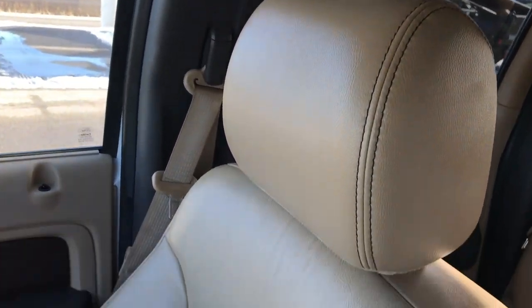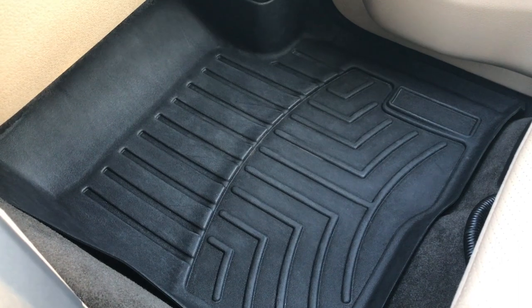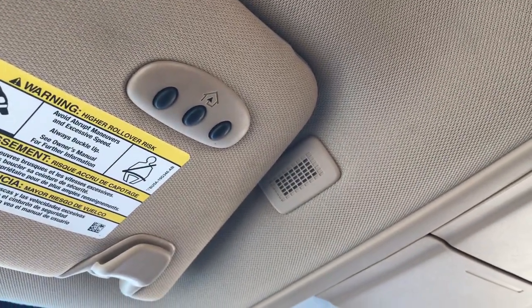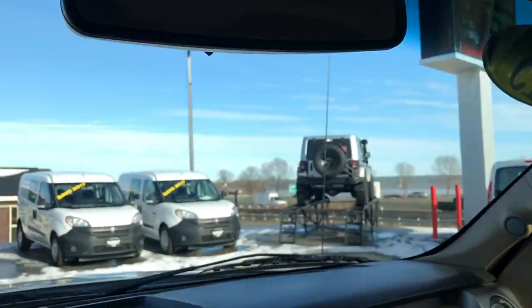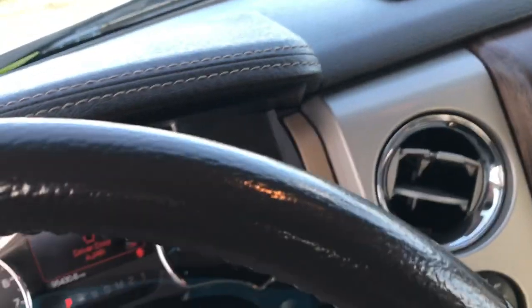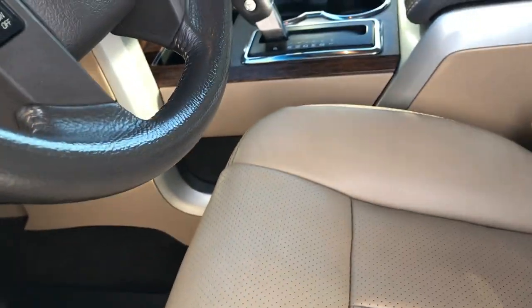It has side curtain airbags. Passenger seat has no rips or tears. I don't think this truck has ever been smoked in — it smells very clean. Has the WeatherTech floor mat on that side. Up here we have the power sliding rear window and the HomeLink system on the truck, so you can pair that to your garage doors, lighting systems, or security systems — whatever you may want to pair it to.